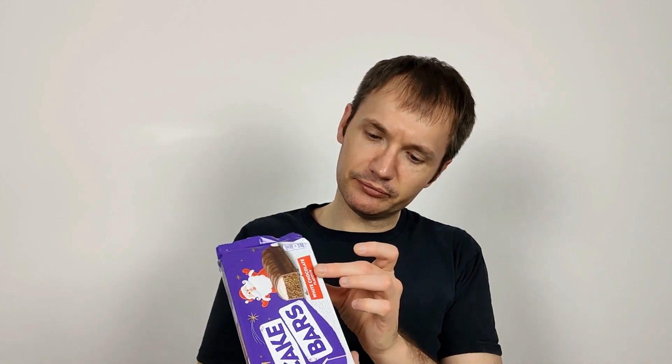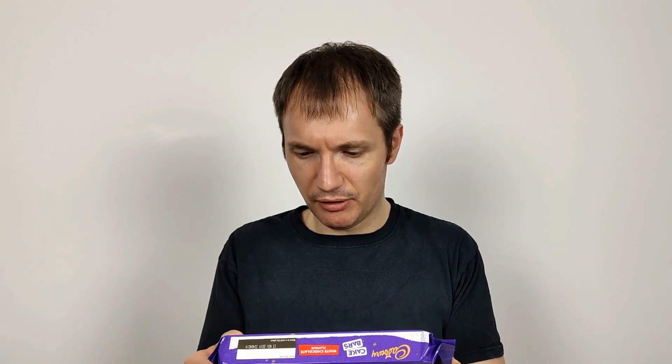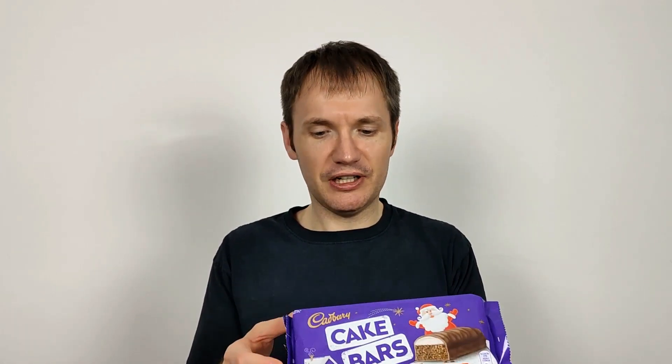I can't see anything obvious saying it's suitable for vegetarians, so maybe it isn't. Usually it's a bit prominent, but there's nothing on here at all. And there's no Queen's symbol either. I keep talking about that — there isn't one at all on this. Some Cadbury's products have it, so you'd have thought it would be all Cadbury's products. I don't know what makes this one different.